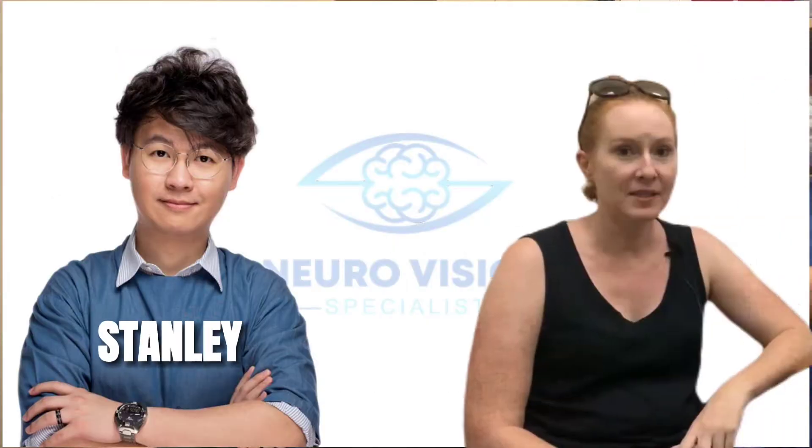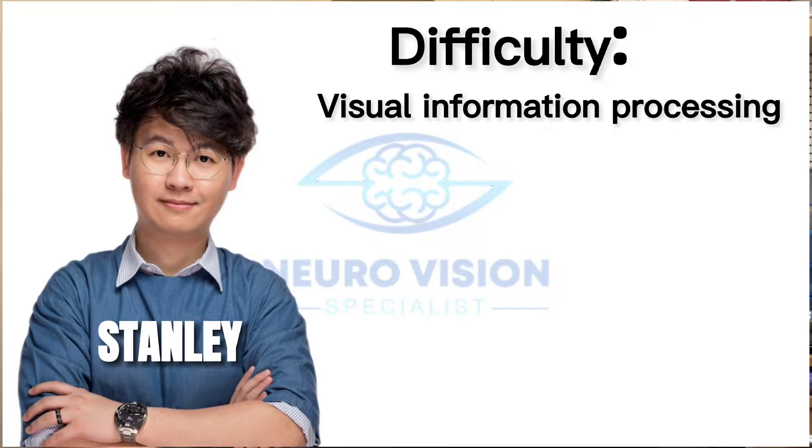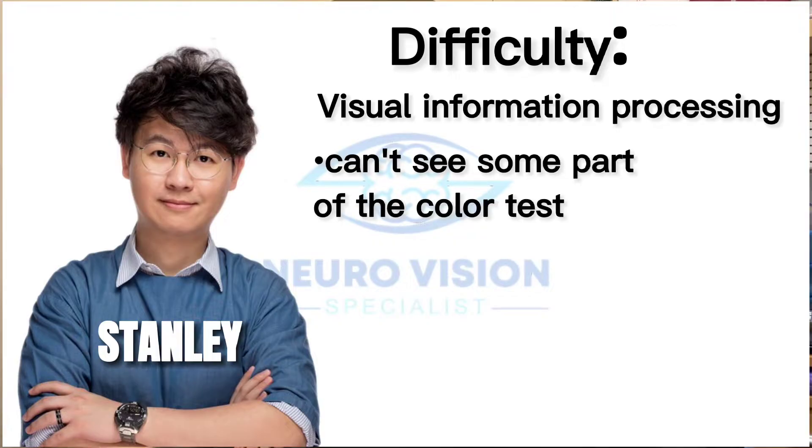Jody is here today and would like to share some experience about her daughter. Her daughter has a difficulty we call a visual information processing issue, which means some parts of the color test — like she can't even see certain colors.